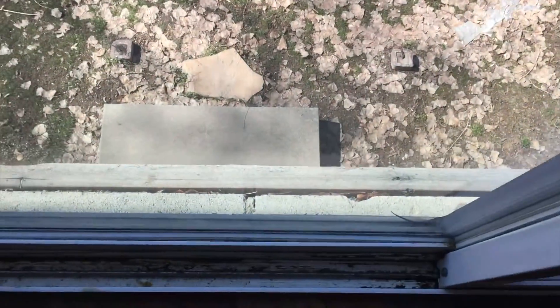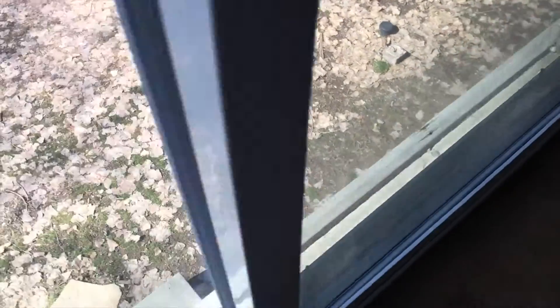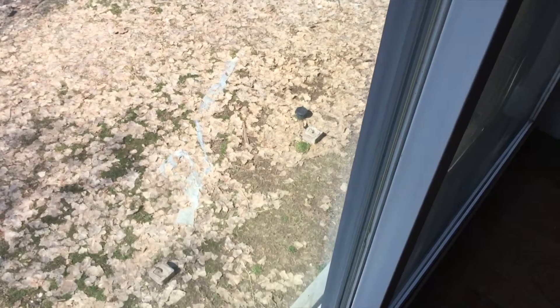We've also got a deck that we've got to put in. As you can see, there is no deck here, so we're going to be adding a nice beautiful deck. It appears that there is a concrete stump from the old deck, but there is no deck currently.